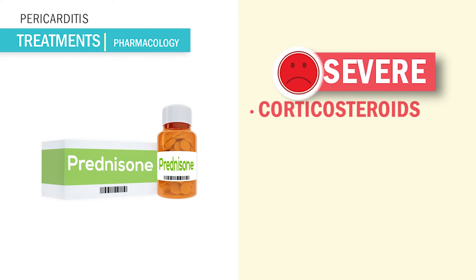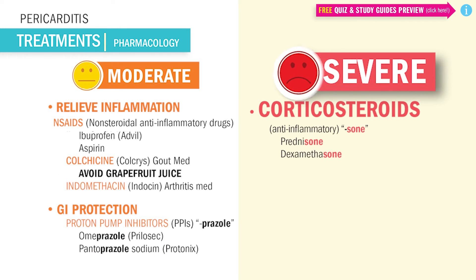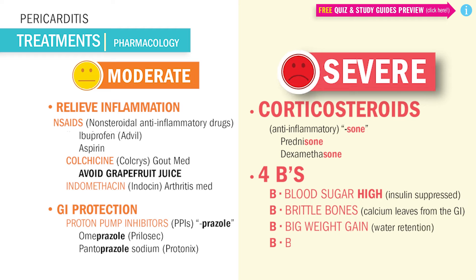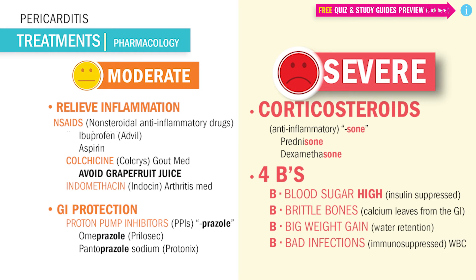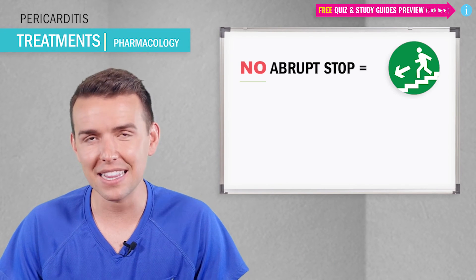For severe cases, we use corticosteroids for their anti-inflammatory effects — they end in '-sone': prednisone, dexamethasone. Educate the patient on the four B's of side effects: Blood sugar is high because insulin is suppressed; Brittle bones because calcium leaves from the GI; Big weight gain from water retention; Bad infections because the drug causes immunosuppression, leading to a low white blood cell count. Educate patients on signs like fever, persistent sore throat, and slower wound healing.